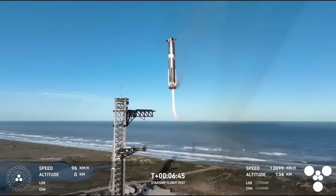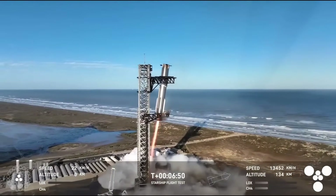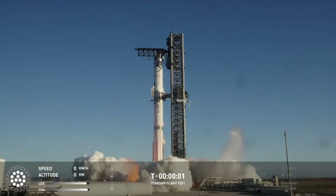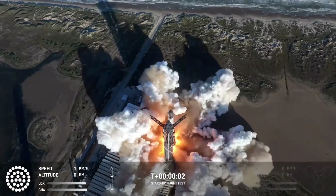As for the booster, for a second time, it was successfully caught by the chopsticks on the launch tower, which featured upgrades to its hardware and sensors. Here I'll go more in-depth into the flight, catch attempt, upper-stage RUD, and other details.